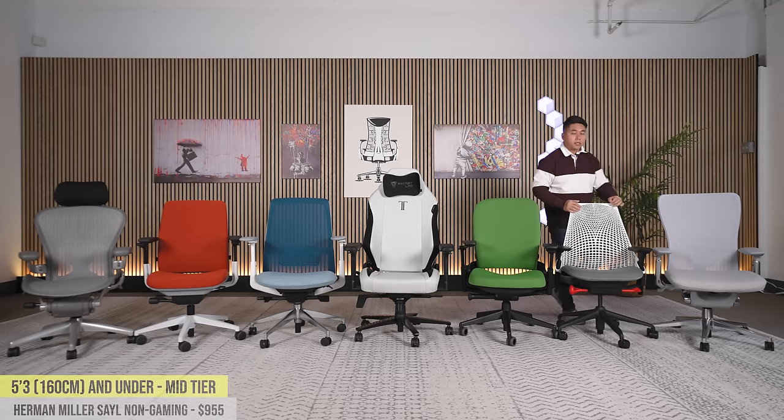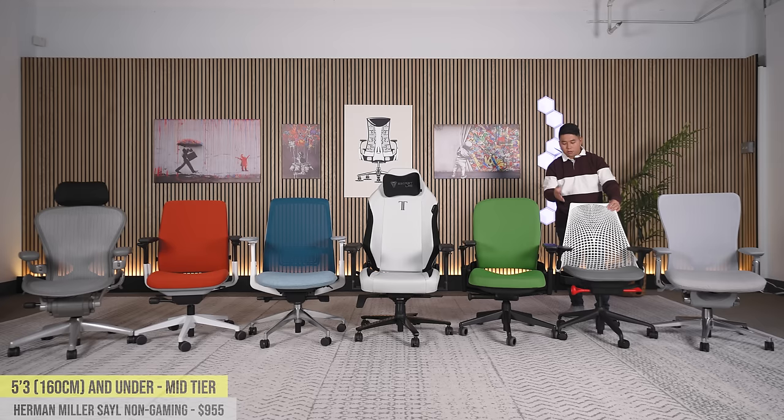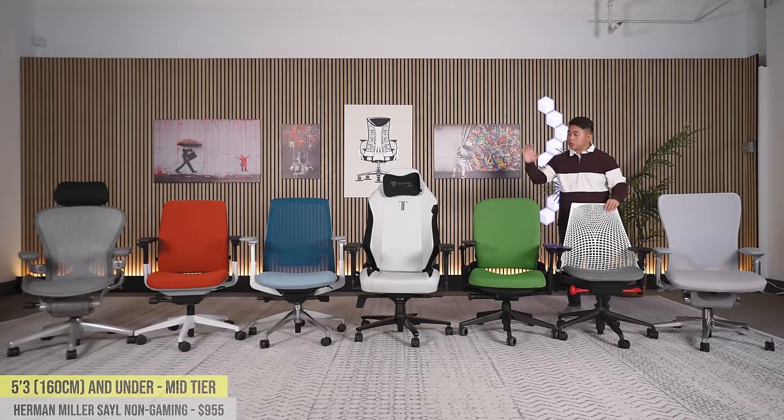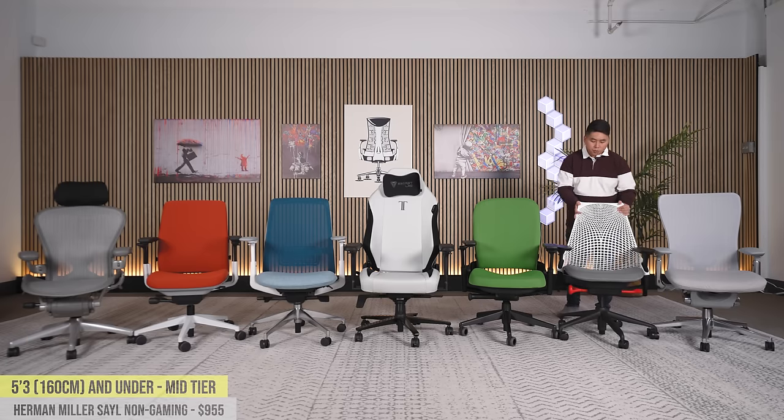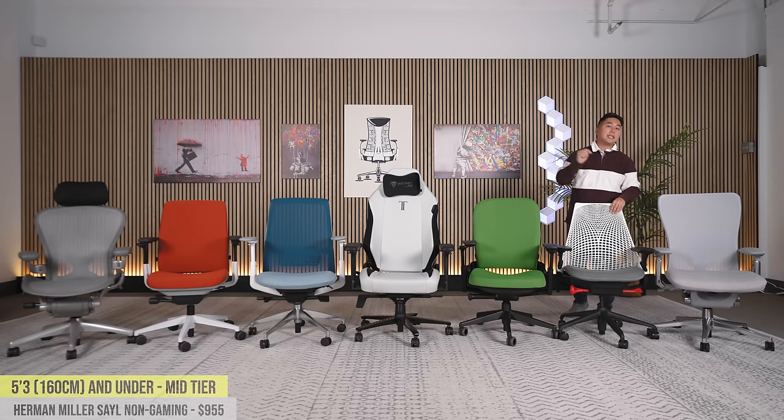Moving to the Herman Miller Sayl. This is a phenomenal little chair with an excellent seat cushion and amazing lumbar support. It looks really, really cool — a super stylish chair. Herman Miller is a US-based company with excellent customer service and a 12-year warranty. This one comes in at about $950. Note that the gaming version now costs over $1,000 at $1,020, while the non-gaming version is $955. They're exactly the same chair — only the colors differ. So save money and buy the non-gaming version.